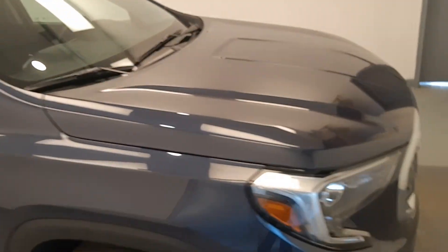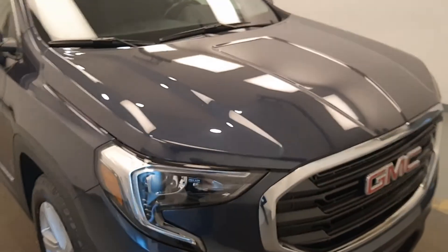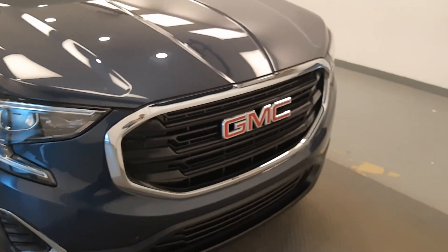It's unit 214783, a 2018 GMC Terrain SLE in blue metallic. Thank you.